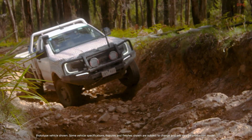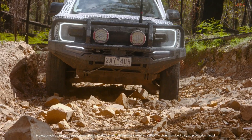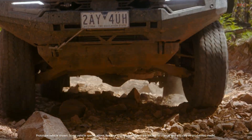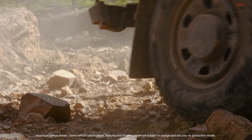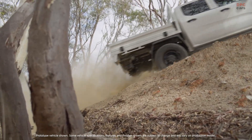They started at Ford's Yu Yang proving ground, carving a dedicated loop of misery — deep ruts that swallow wheels, long stretches of sticky clay that grips like glue, and bog holes that turn forward motion into a full body workout for the truck.